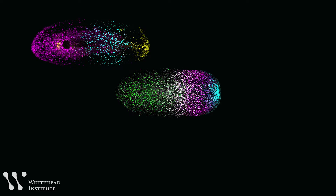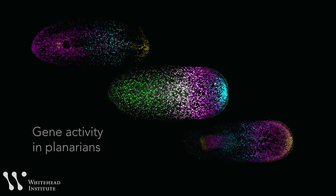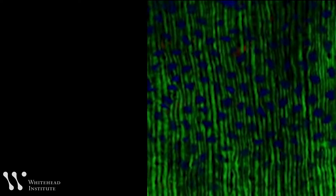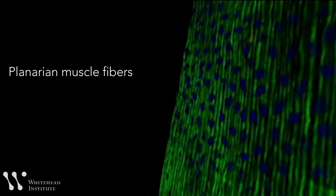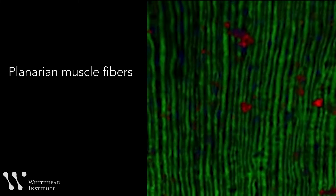Radin's lab explores how a planarian creates a map of its anatomy — a system of molecular signposts that tells a cell where it is in the body. The genes that encode these signals are called position control genes. The researchers had previously found something intriguing: muscle cells express the position control genes, and that gene expression guides the regeneration of body parts in planarians. They wanted to know if other animals worked the same way.